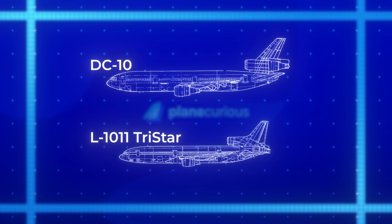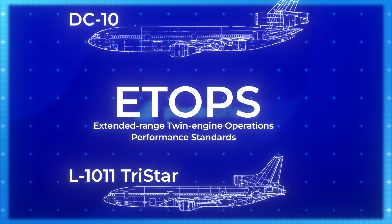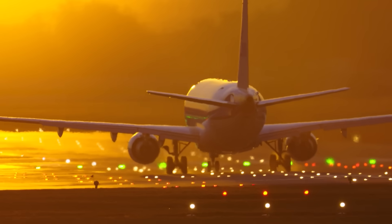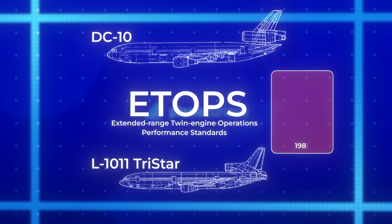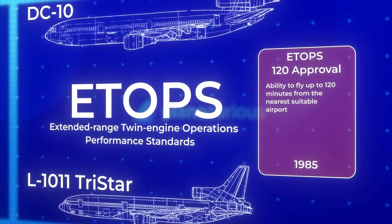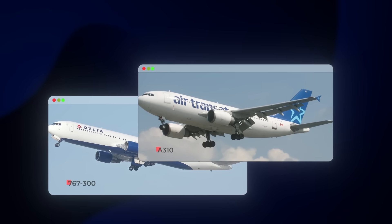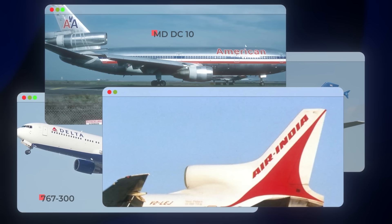If there's one acronym that sealed the fate of the trijet, it's ETOPS — Extended-Range Twin-Engine Operational Performance Standards — perhaps the most significant regulatory change in commercial aviation history. By the early 1980s, engine reliability had improved dramatically; airtime between failures had increased exponentially. In 1985, the FAA granted the first ETOPS-120 approval, allowing properly equipped twins to fly routes up to 120 minutes from the nearest suitable airport. By 1988, ETOPS-180 became reality. The impact was immediate and devastating for trijets — suddenly the Boeing 767 and Airbus A310 could fly almost any route a trijet would, while burning less fuel and requiring less maintenance. The third engine, once a regulatory necessity, had become an expensive redundancy.